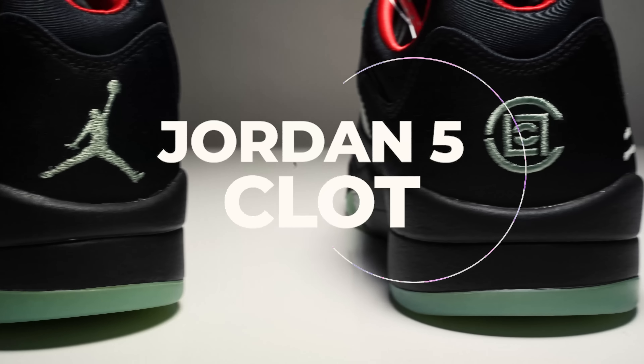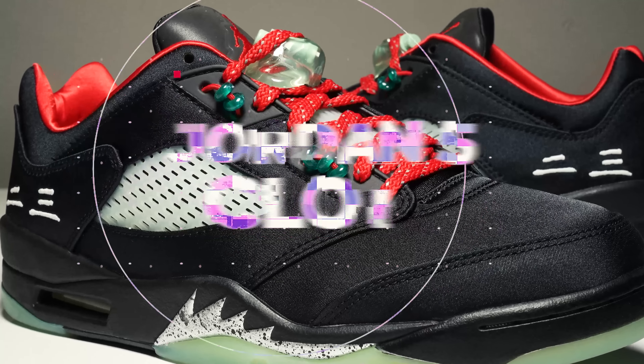What's good YouTube? It's your boy TonyD2Wild checking in once again, back with another episode of Got'em Early — the Jordan 5 Low Clot.